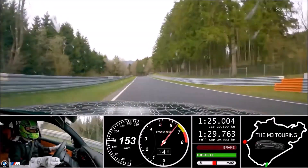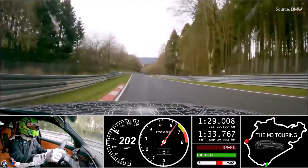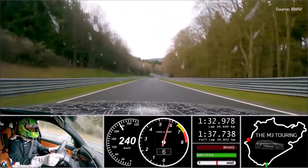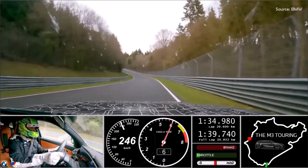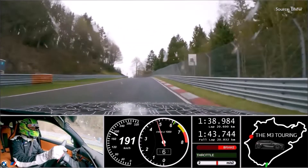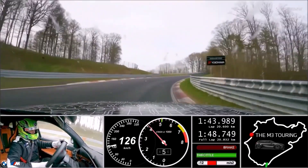As well as the basic 4WD setting, the driver can also select 4WD Sport mode via the setup menu, providing an even more intense experience of the MXDrive system's rear-bias tuning. Switching off DSC (Dynamic Stability Control) brings 2WD mode — pure rear-wheel drive — into play.